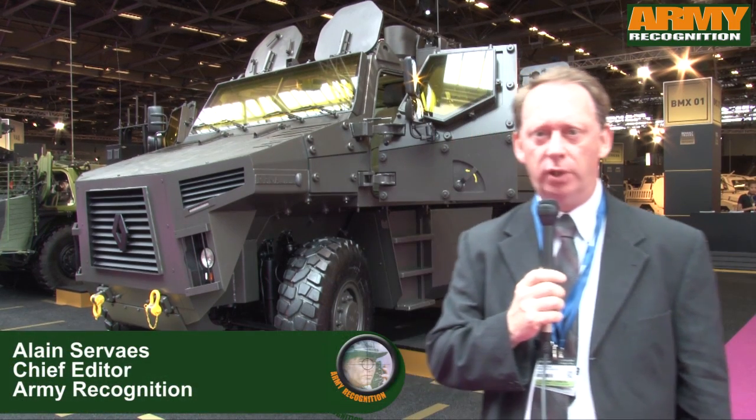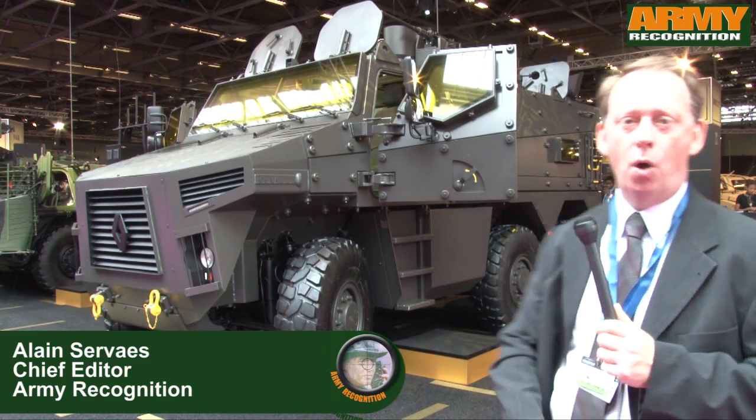At Euro Saturi 2014, Renault Trucks Defense presents the new BMX-01, one of the main attractions of Euro Saturi 2014.